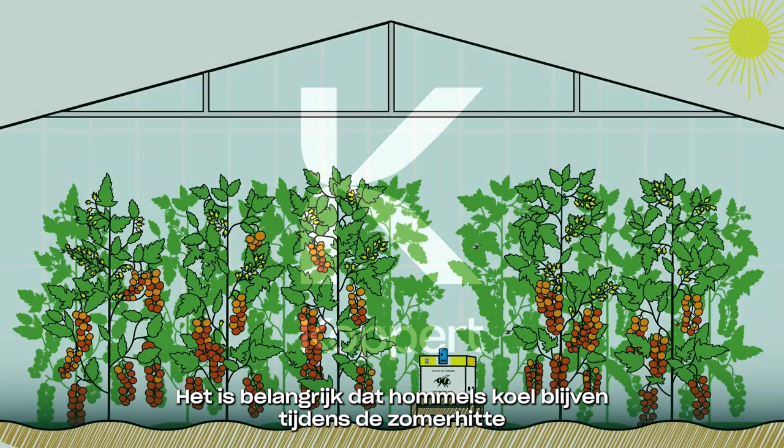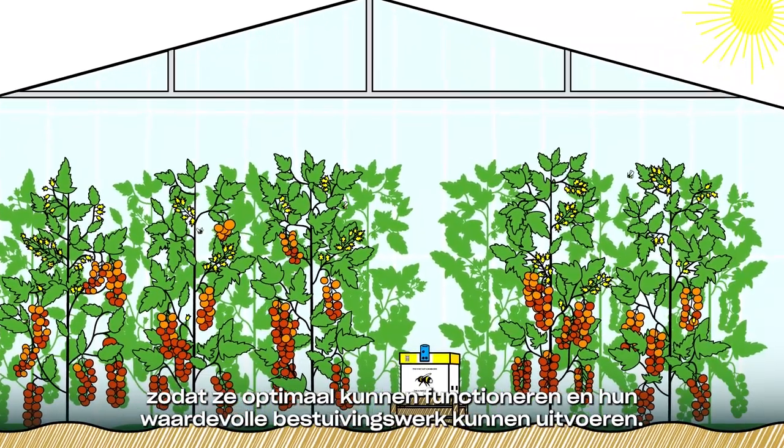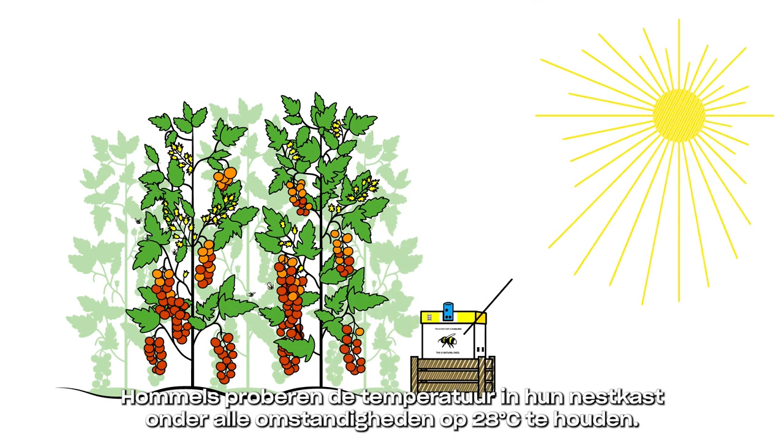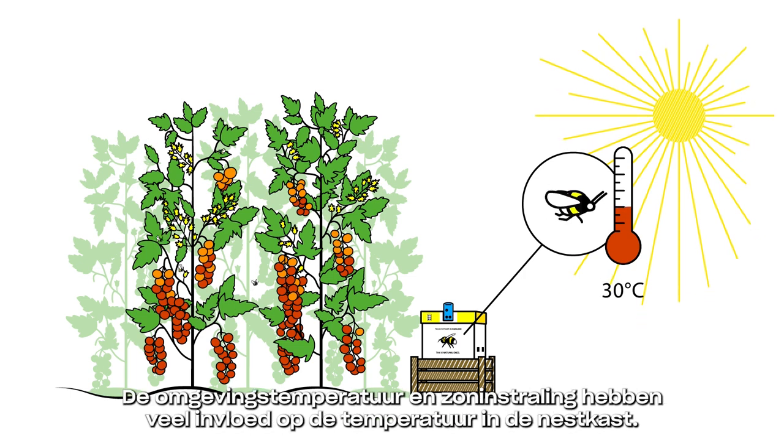Bumblebees need to keep cool in hot summer conditions to be able to function optimally and to carry out their valuable pollination work. Bumblebees try to maintain a temperature of 28 degrees Celsius inside the hive in any environmental conditions. The effects of the environmental temperature and sun radiation on the internal hive temperature can be great.